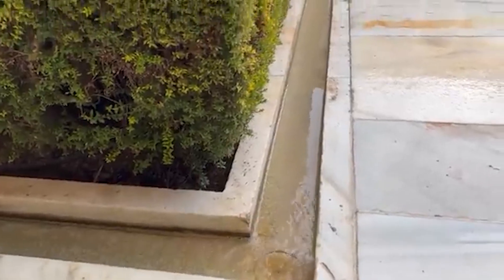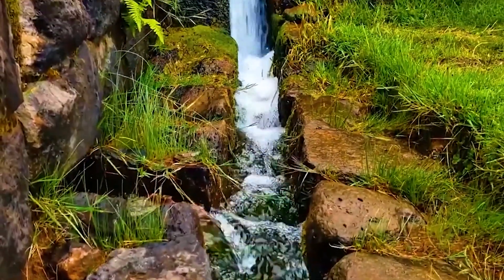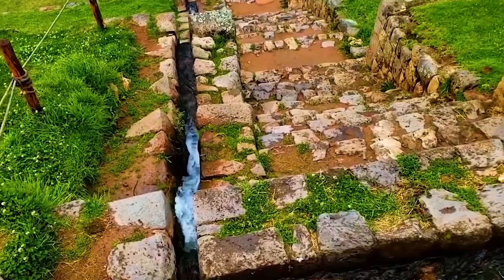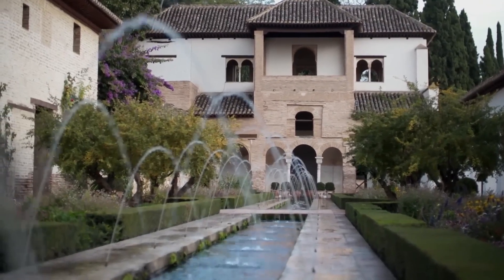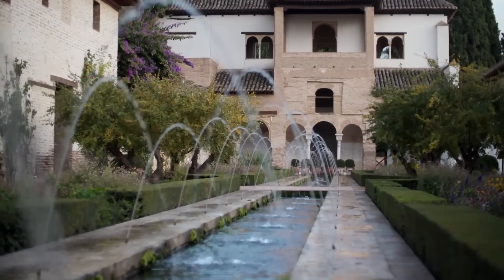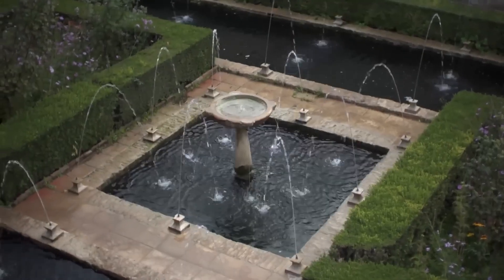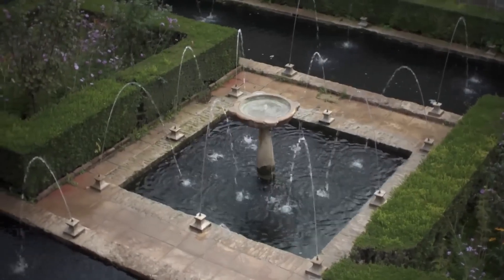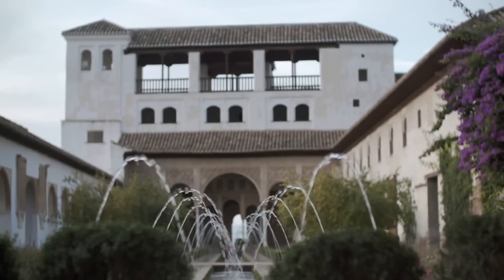The Alhambra's enduring water system, still functional centuries later, powered stunning fountains, lush gardens, thermal baths and even timekeeping devices, proving that water was not just a resource, but an artistic, cultural and engineering marvel, deeply woven into the fabric of the palace itself.